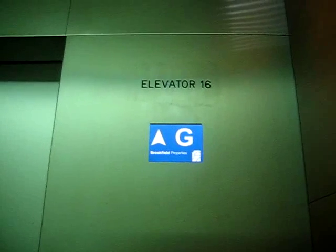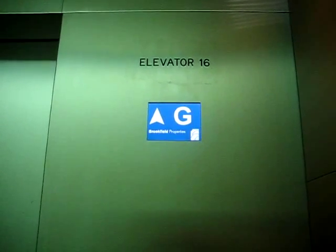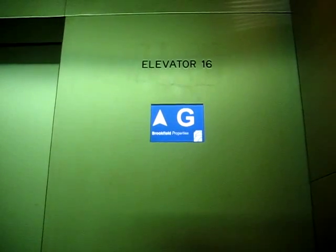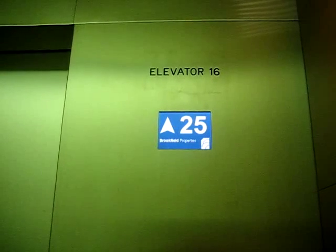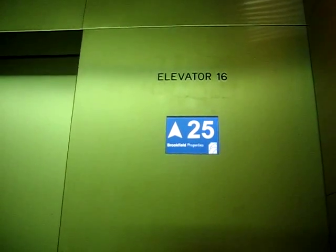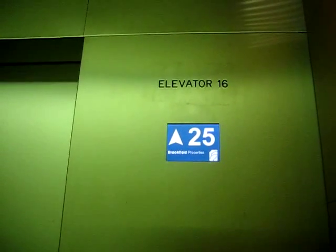We're going up — 29 is the highest we can go. I love those indicators. Upper floors are not ready yet. Back down to 25.